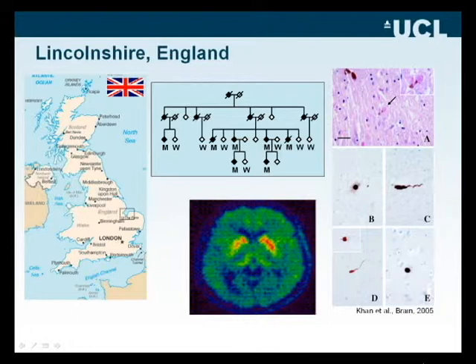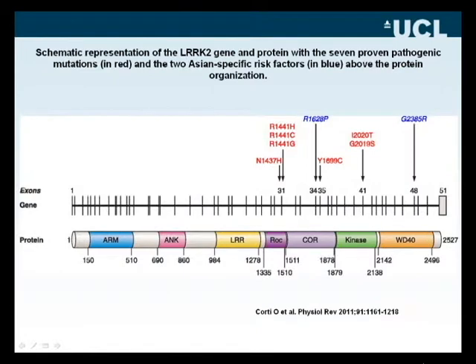Since that time, a number of mutations have been found. It's noteworthy that there appears to be some clustering around the more active portions of the protein, in particular the ROC core and kinase domains.